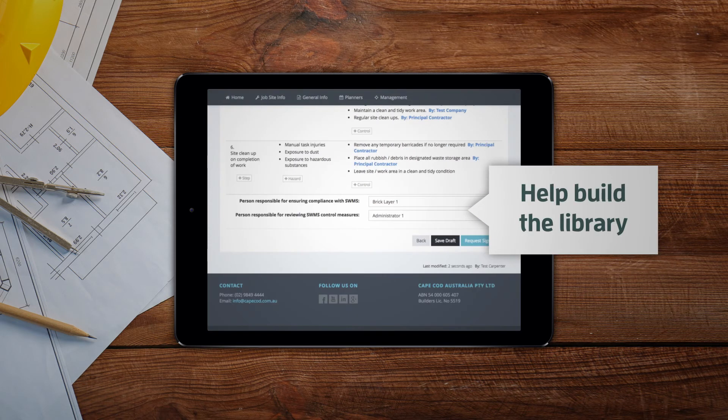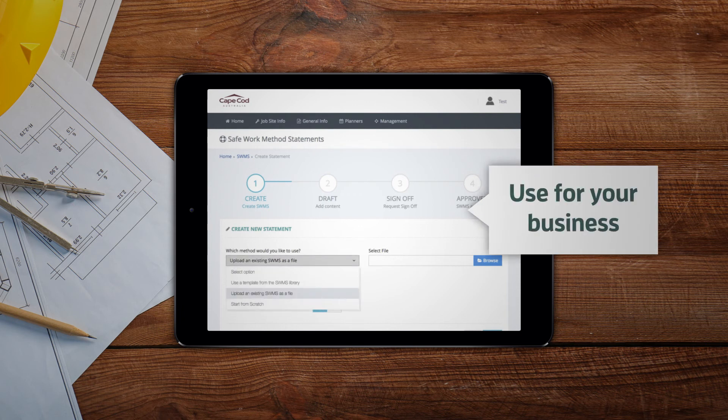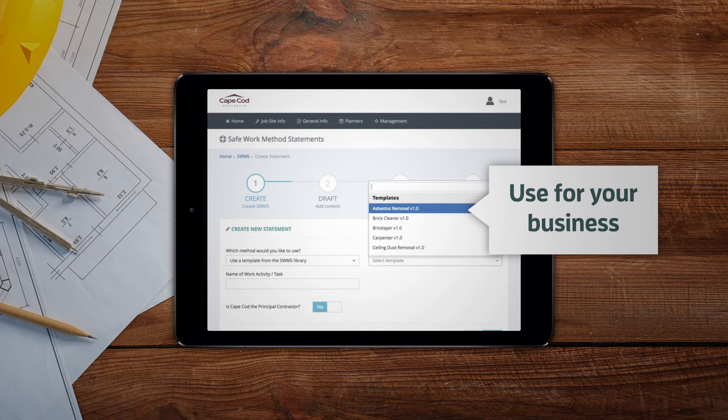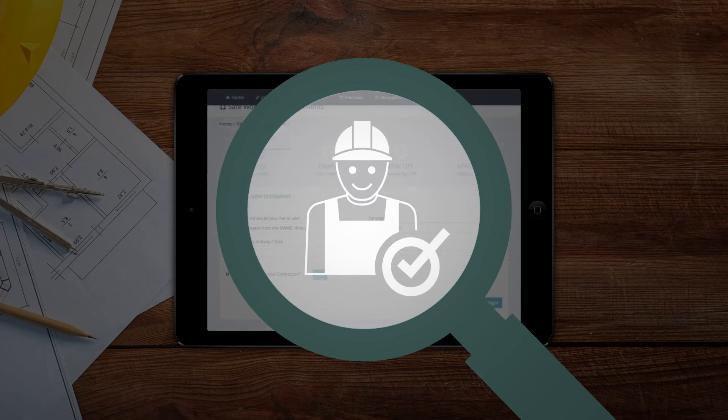Contractors can also add their own documents to the library as templates for others to use, and it's not restricted to Cape Cod. They can output forms for other job sites and principal contractors and keep them stored here for easy reference. Because we're genuinely focused on safety, not just when it affects us.